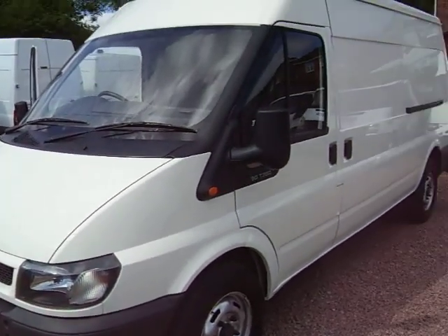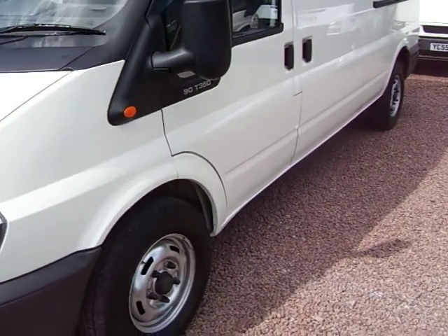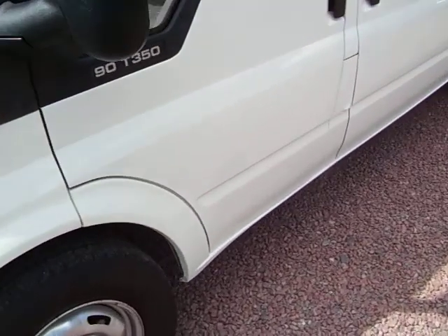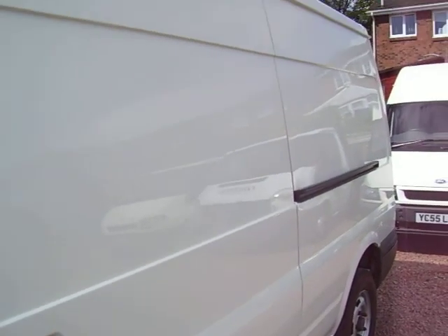I'll just show you the van as I get around — keep in close for the camera — and show you all that I can in the two minutes that I have here. It's a 2.4 rear wheel drive, long wheelbase, medium roof.